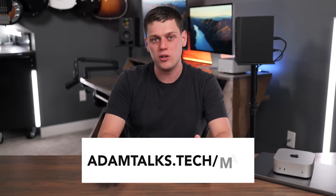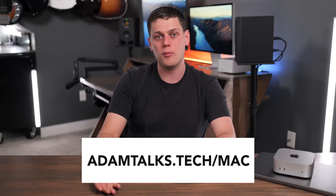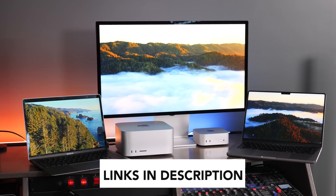If you have any other questions about any of these computers, leave a comment below — I'd love to answer them. If you need personalized help picking out a computer, fill out my form on my website and I'll get back to you as quickly as possible. If you're interested in buying any of the computers in this video or any of my favorite Mac accessories, I have links in the description below.